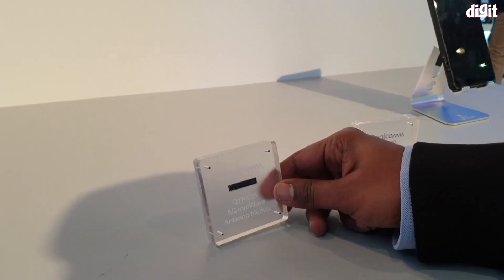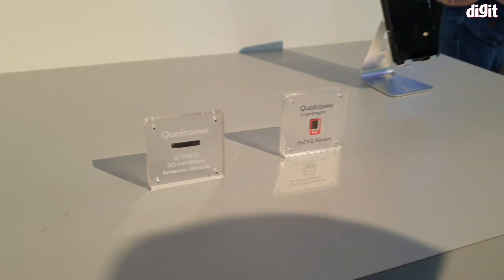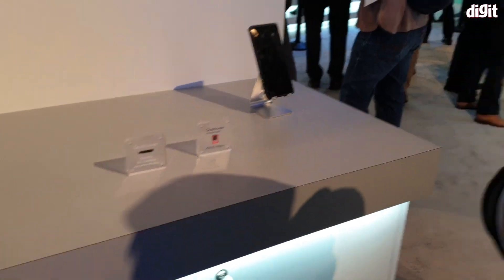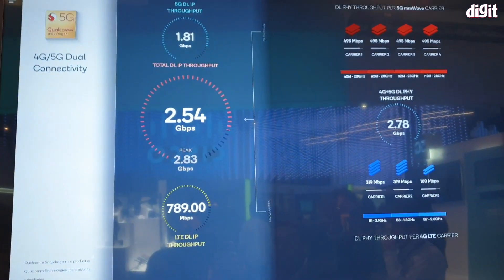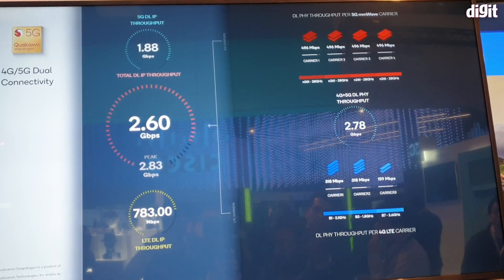These are the next generation QDM millimeter wave modules that we have for 5G NR. What we are showcasing here is a dual connectivity demo, wherein we use 4G — the existing infrastructure — for the control plane, with 5G as an add-on on top. We are using the new millimeter wave spectrum, showing a 5G demo with 28 GHz and 4 carriers aggregated together. As you can see, we have 4 carriers on the top, each aggregating 100 MHz, for a total of 400 MHz.